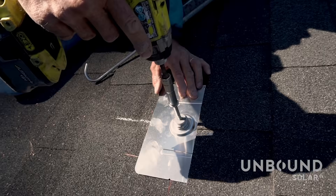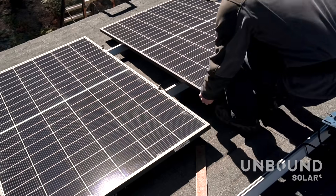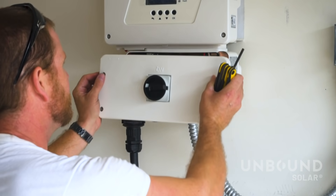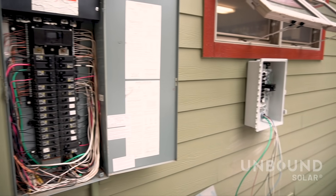It's really up to you how much work you want to do on the system. Most of them are going to mount the rails, mount the panels, run the cables, hang the inverter on the wall. You can definitely have an electrician come over and make those final connections into your breaker panel.